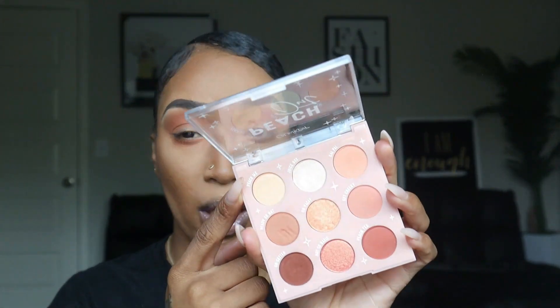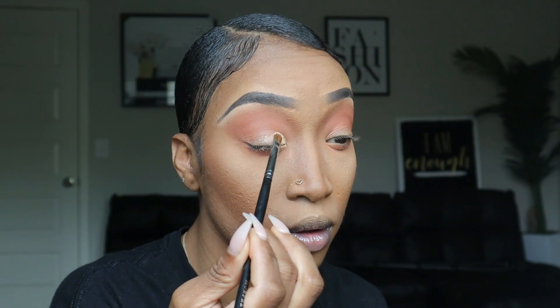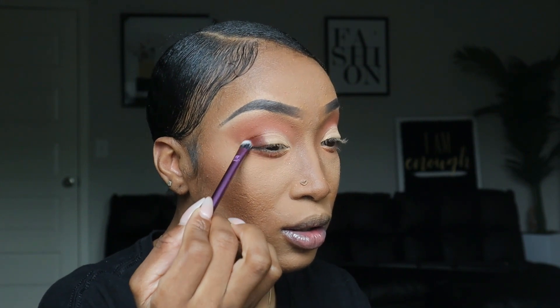The next shade we're going in with is Peach Me, and we are going to add this to the lid. This shade right here did not come to play! But this whole situation is a little light for me, so I'm going to go in with the shade Go Getter and pop that into my outer corner lid just to add a little bit of darkness and depth in there.